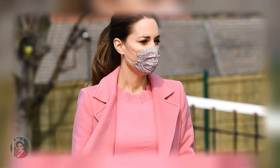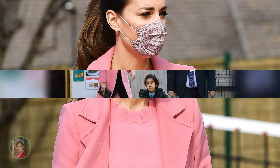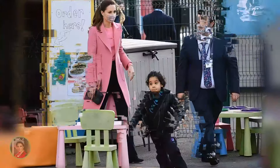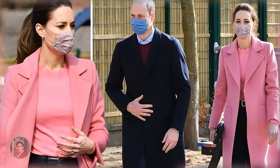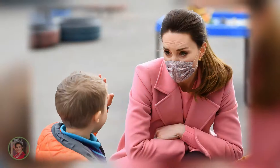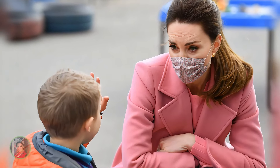In March 2021, during a school visit amidst the COVID-19 pandemic, Catherine wore Bowdoin's Hambold and Scallop jumper in azalea pink. This bright and cheerful sweater, paired with a Max & Company pink wrap-belted runaway coat, brought a splash of colour to the event. The soft yarn and merino wool blend made the jumper both cosy and stylish, perfect for the occasion.